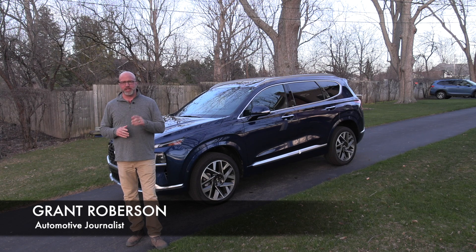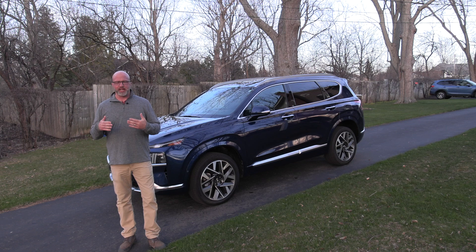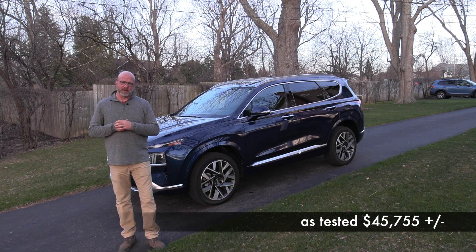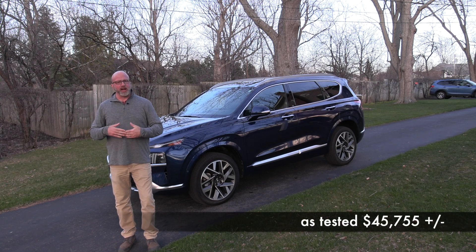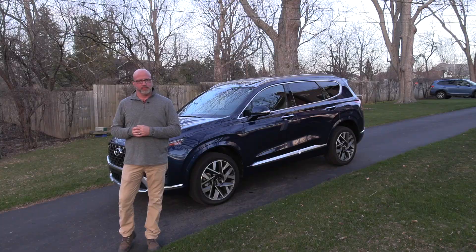I'm your host Grant Robertson. Behind me is a leader in this class — specifically the 2023 Hyundai Santa Fe, this one being the Calligraphy Edition. With that you're getting a lot of extra frills around the edges, but specifically you're getting some pep in your step and plenty of room for that family on the go.